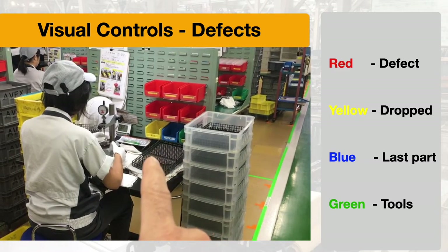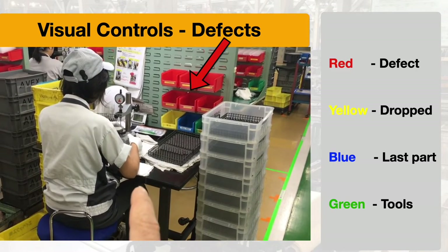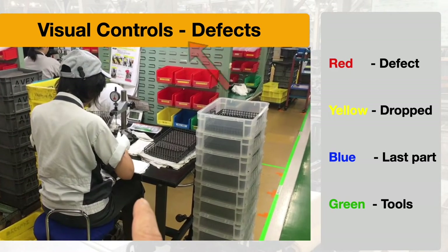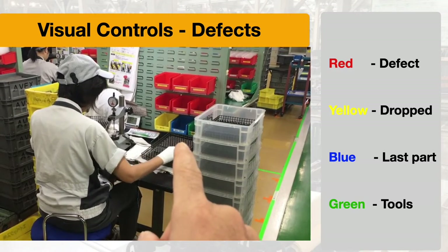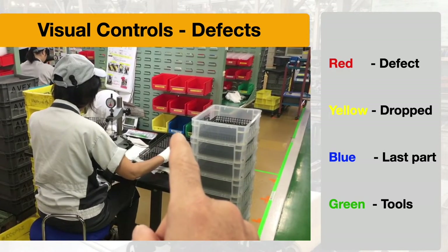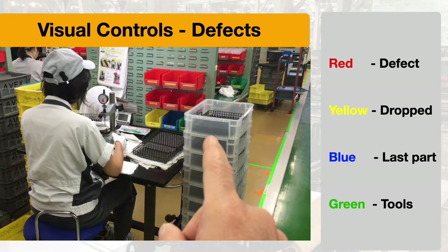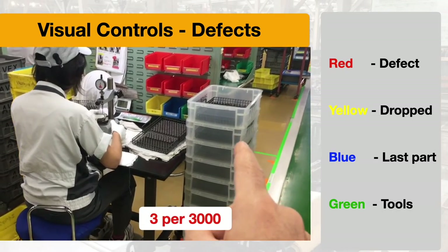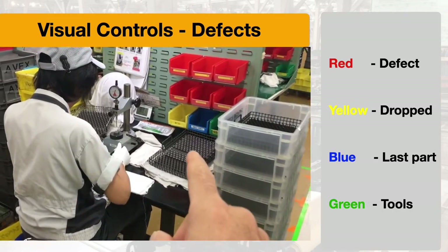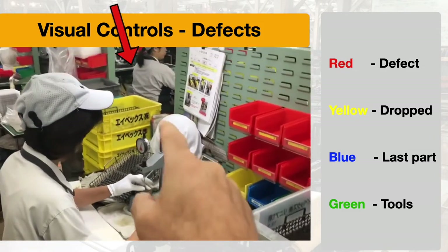In the back there are six red bins representing six kinds of potential defects she could find, and she puts the appropriate defect in each one. The yellow bin indicates she dropped a part on the floor — that's automatically rejected. The blue bin indicates she wasn't sure about whether the tolerances are right. The green bin is where she keeps her tools. They find about three or four defects every 3,000 parts. There are work instructions hanging on the green board — called 10-minute work instructions, all visual.